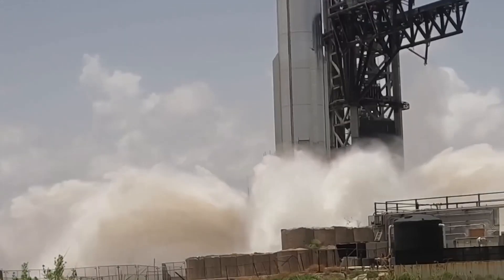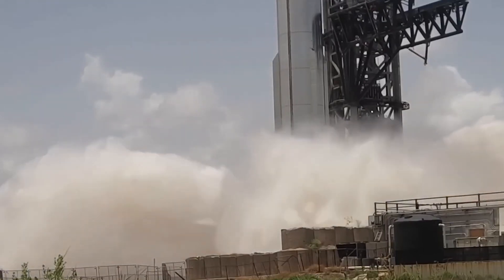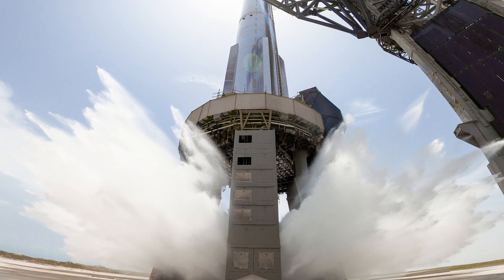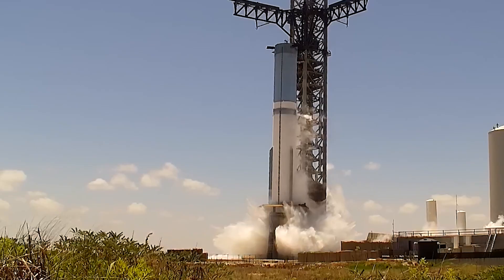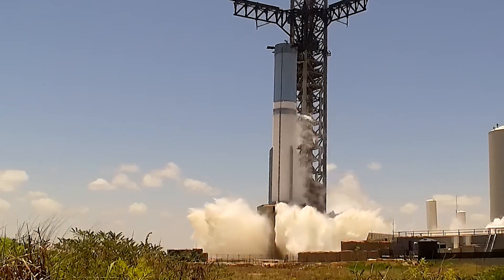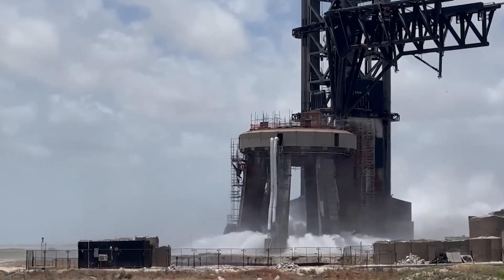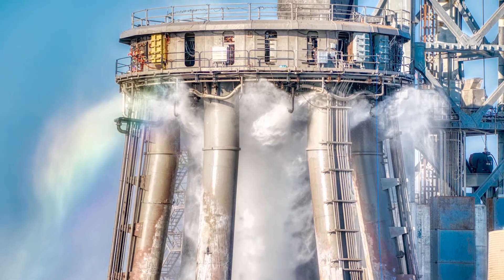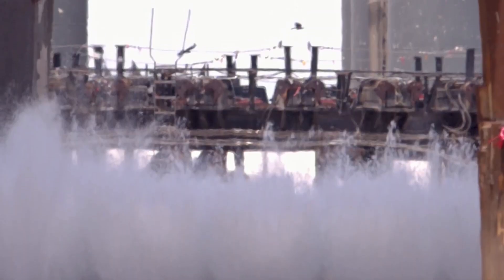SpaceX commenced a mind-blowing water deluge system testing on the Stage 0 launch pad, and the test was one of the strangest scenarios ever witnessed in the history of rocket science. The test happened at SpaceX's Starbase facility in Boca Chica, Texas. During the test, a large amount of water shot upwards under the OLM in 40 seconds.